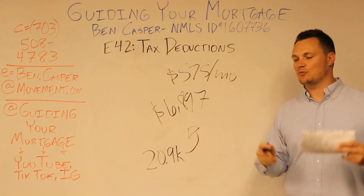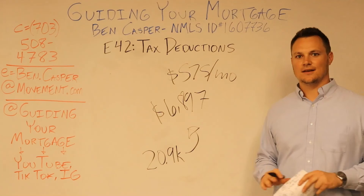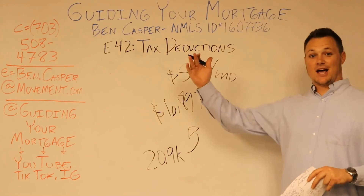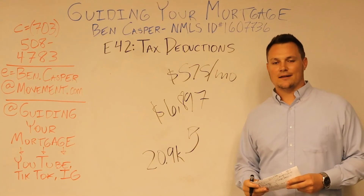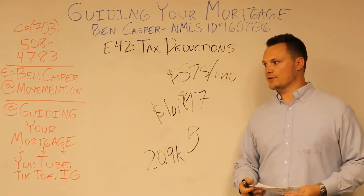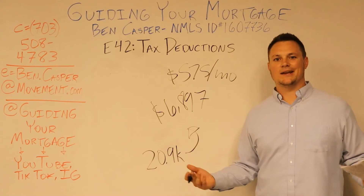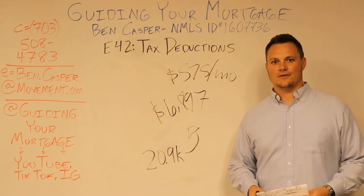Guys, this can happen. This is why your parents own homes. This is why so many people are so excited to get a house. That's on the top end — you might not get a home with a balance of $720,000 — but there's potential here for you to save money, grow your wealth, and in a lot of other ways than just paying down the balance and having the house value appreciate.